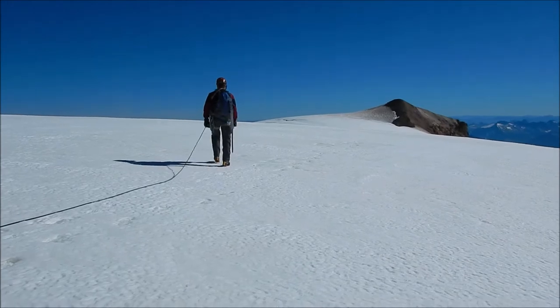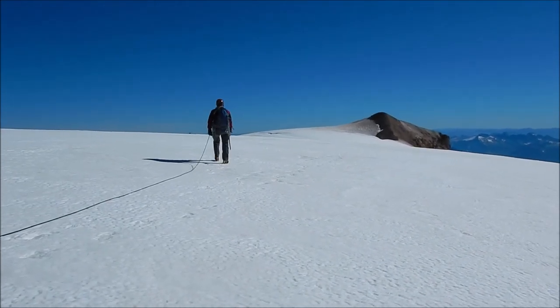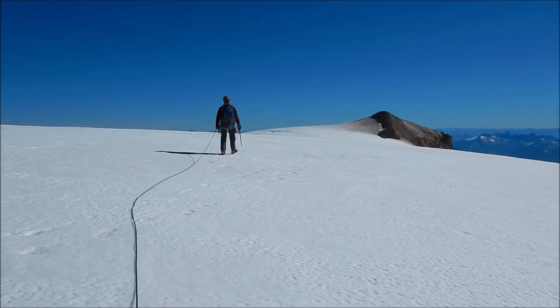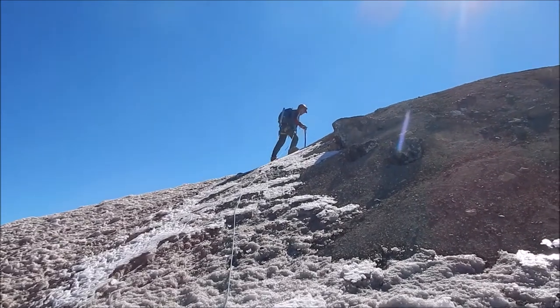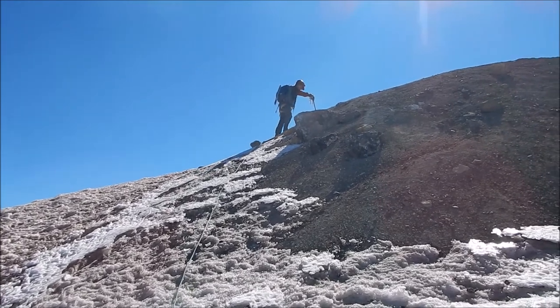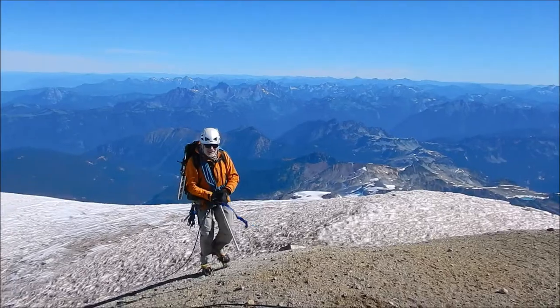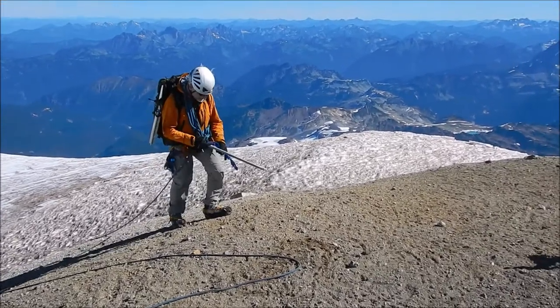We've made it to the summit plateau, and apparently to get to the high point we've got to go to that surprisingly brown mound over there. Roy is climbing the last anthill brown section here. Roy is arriving at the summit.